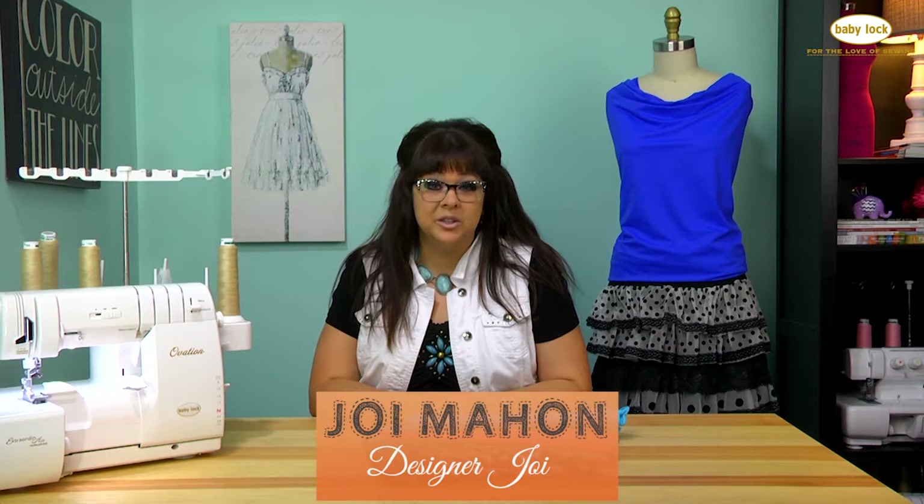Hi, I'm fashion designer Joy Mahone and I'm here to share with you some of my tips and tricks for sewing with knits. I sewed my first knit project when I was 15 years old and I have been sewing knits ever since. They're not so scary and there's a lot of fun different versions, styles, and patterns out there that we can use in our sewing to spice it up.